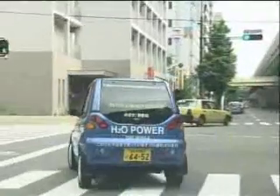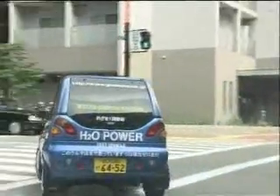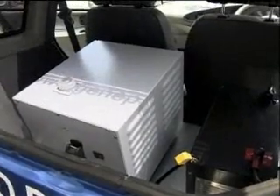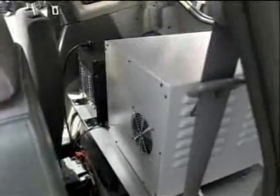Japanese company Gene Packs unveiled the eco-friendly vehicle in Osaka. Once water is poured into the car's tank, an energy generator takes hydrogen from the water, releasing electrons that power the car.